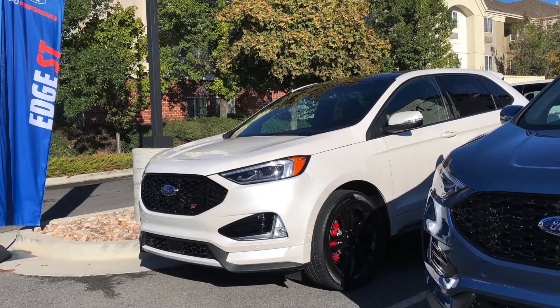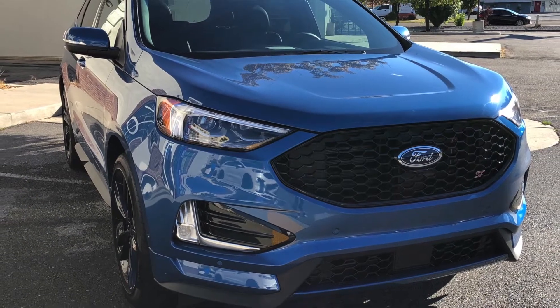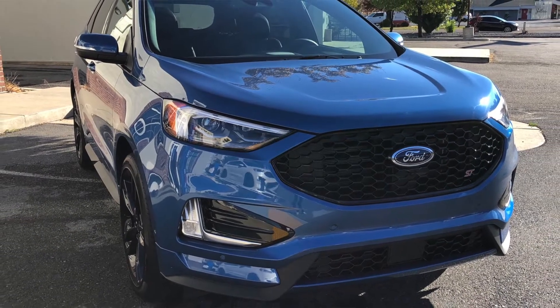Once you get inside the vehicle, that ST specialness continues with an ST badge on the steering wheel, Ford Performance plates at the door sill, and a lot of other really nice touches. We have Miko suede seats with specially bolstered seats that are nice and high to make you feel really planted and comfortable when you're throwing yourself around curves.